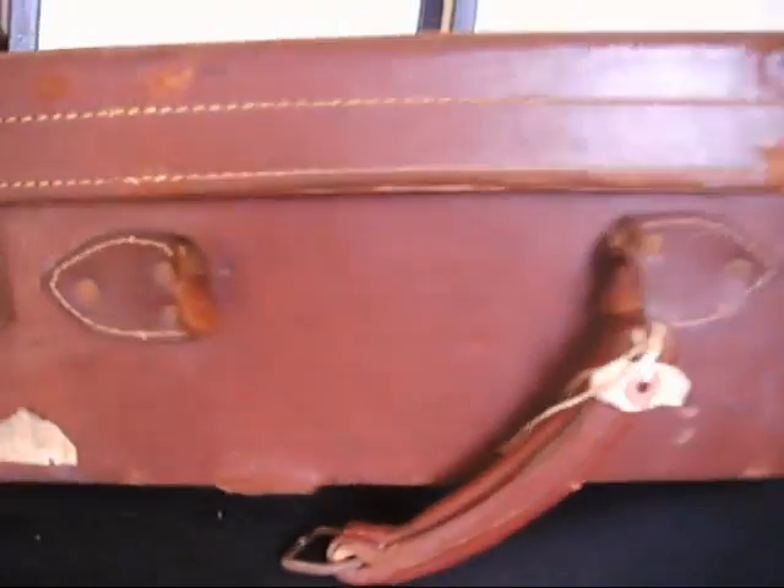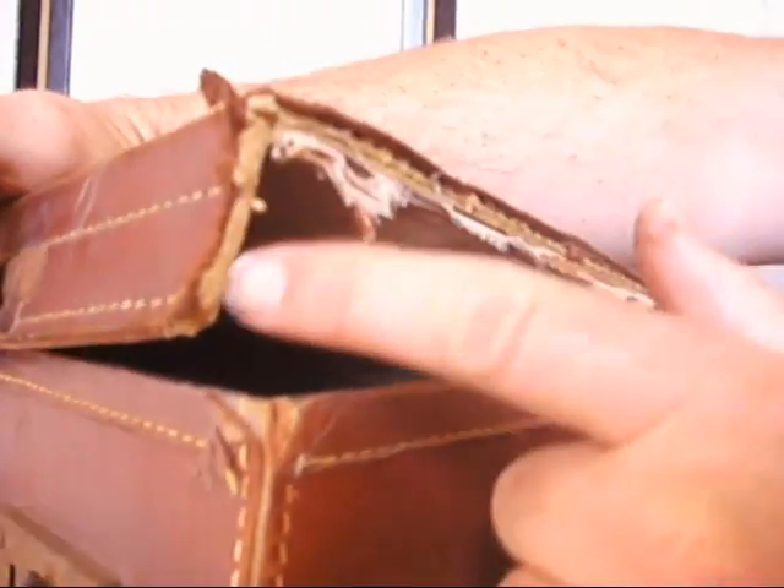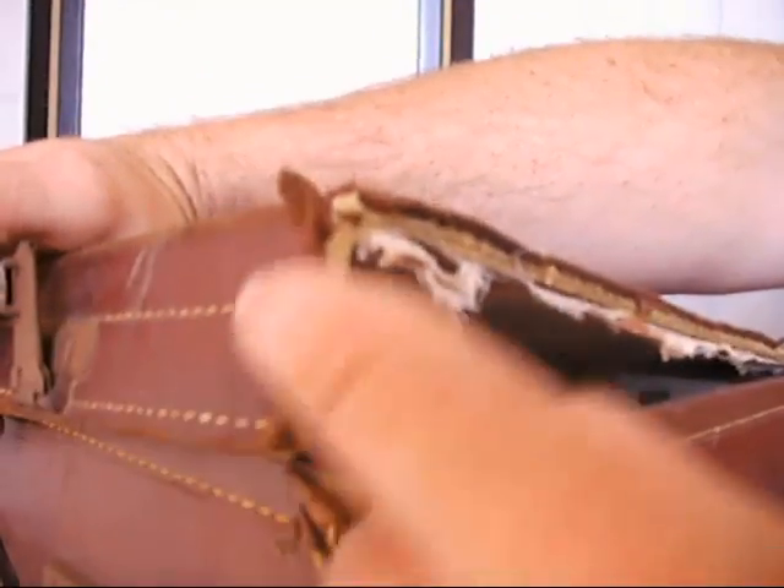The biggest fault with it is that it's lost its corner on this top hinge. You can see the construction of it there — it's a sort of thick cardboard, hardboard covered in leather.